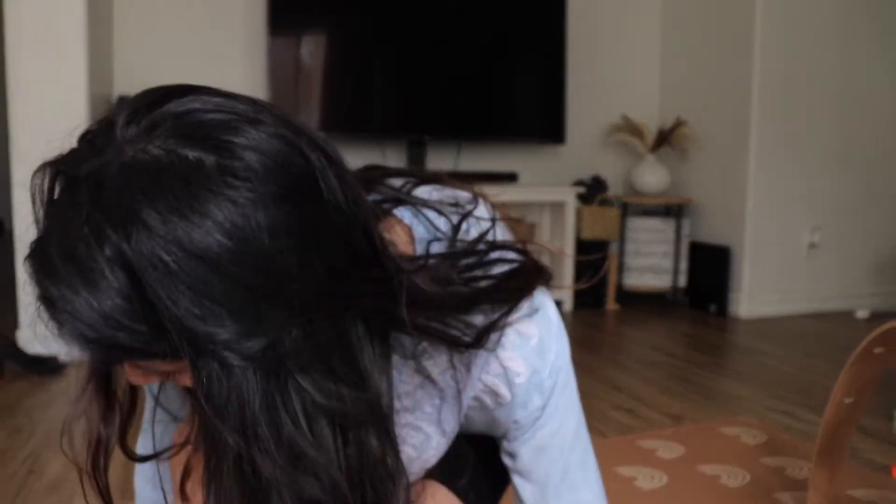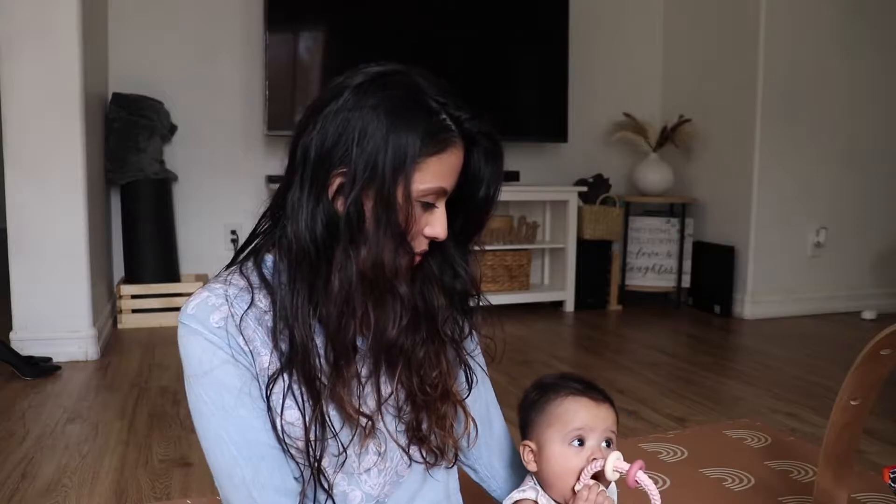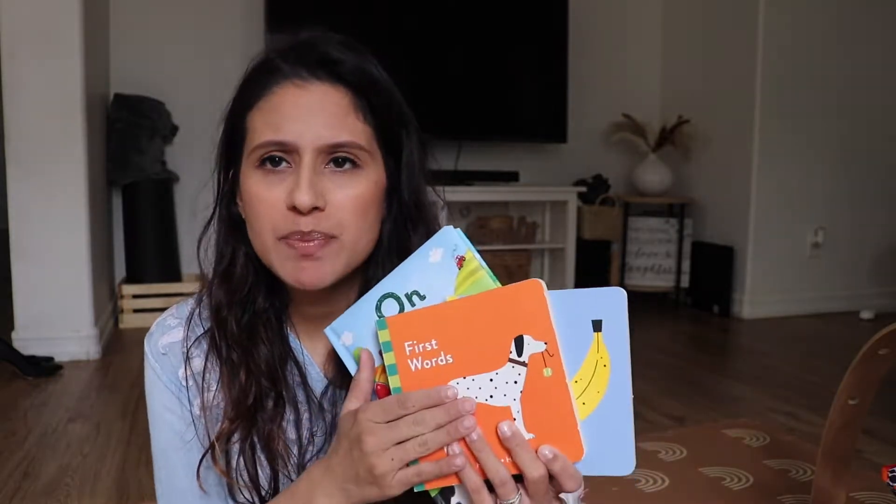Another thing I want to move on to is books. Books are very important. Baby doesn't obviously understand exactly what you're saying, but it's still beneficial — I actually made a reel on this with five tips. I just have three or four books for Evaluna and I read the same ones over and over, especially right now because she doesn't get bored of them. She's not at an age where she wants something new yet.